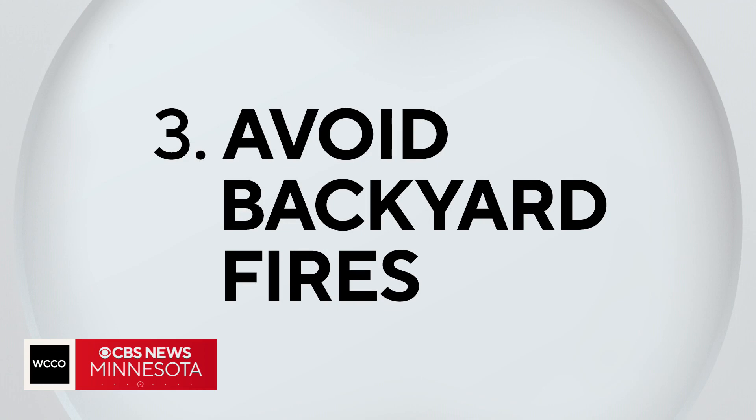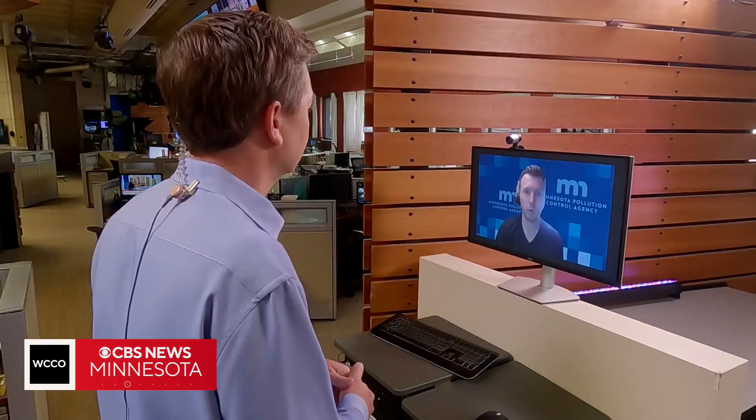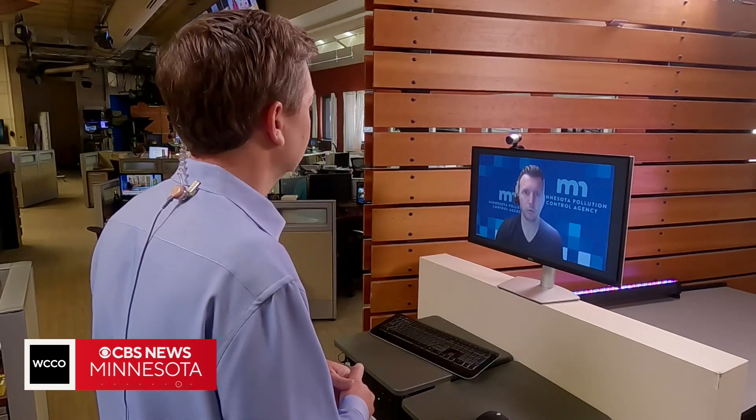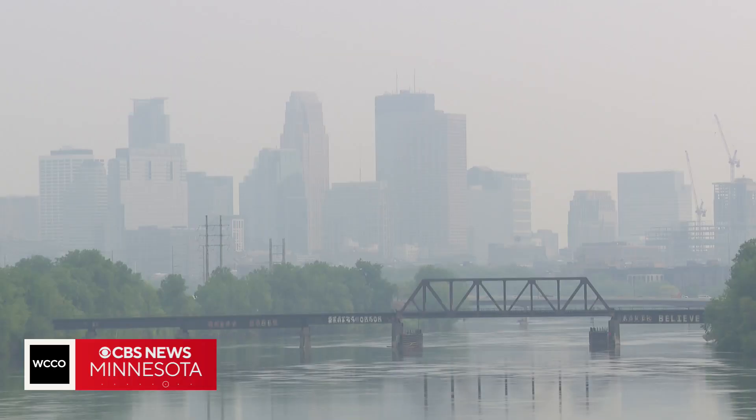The third thing you can do now: avoid backyard fires. Backyard fires can contribute to local, very local air quality issues — any time of year, and even more so when they're already dealing with smoke from far away wildfires.